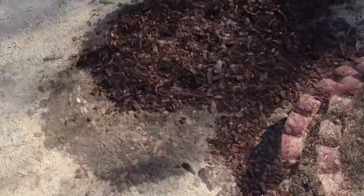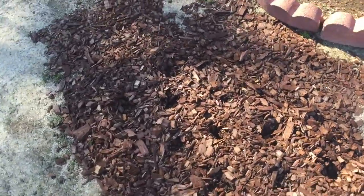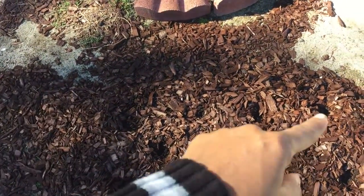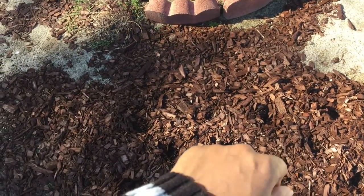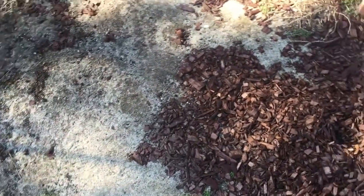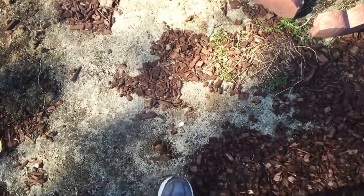We have another bed over here which I tried something new on — there's marigolds in the middle, broccoli on this side, and cucumbers on that side. I've always wanted to grow cucumbers and never done it, so cross your fingers and your toes and hopefully they will bloom and I'll be able to eat them.